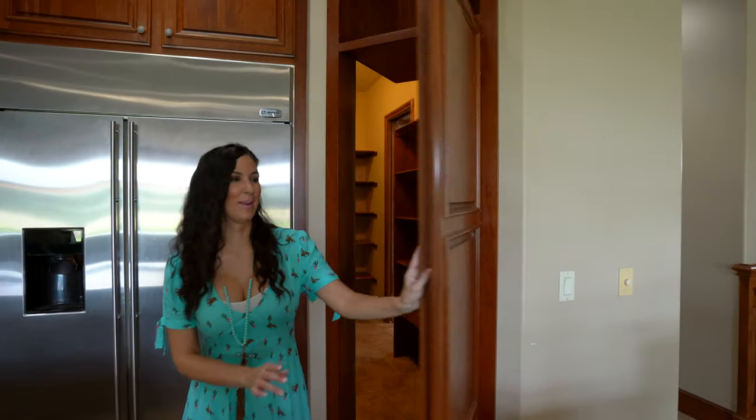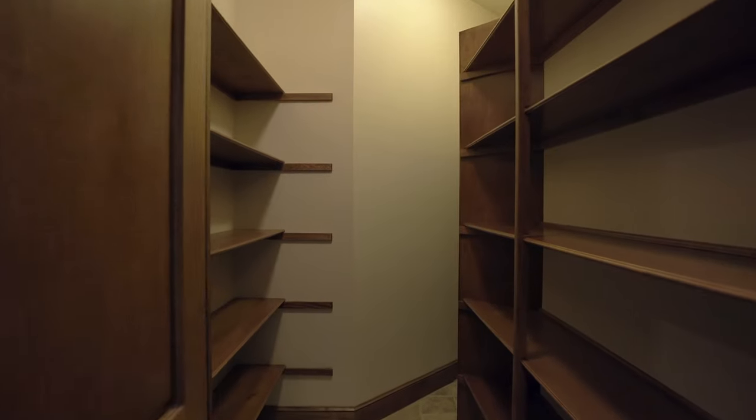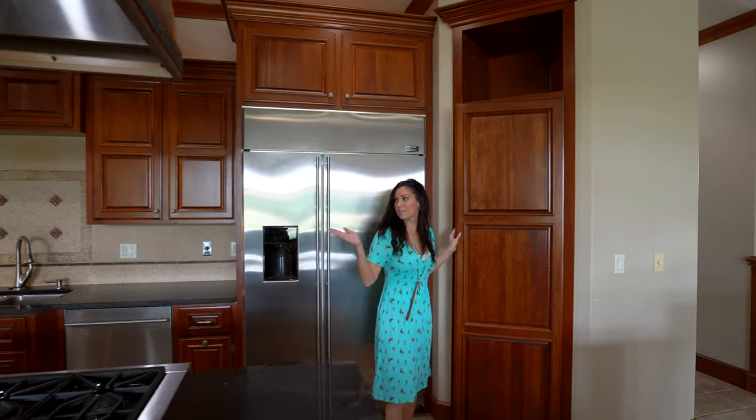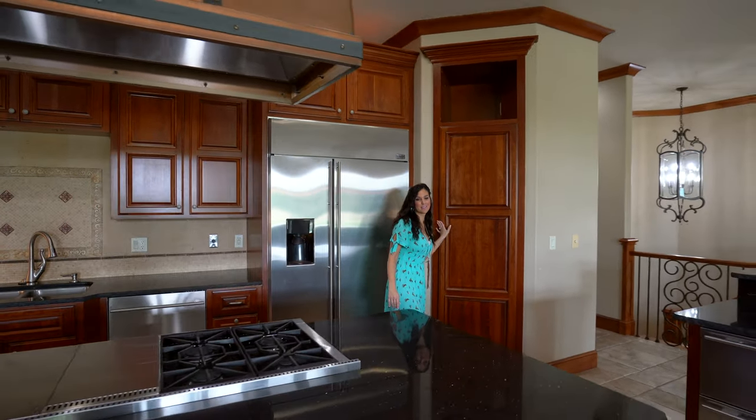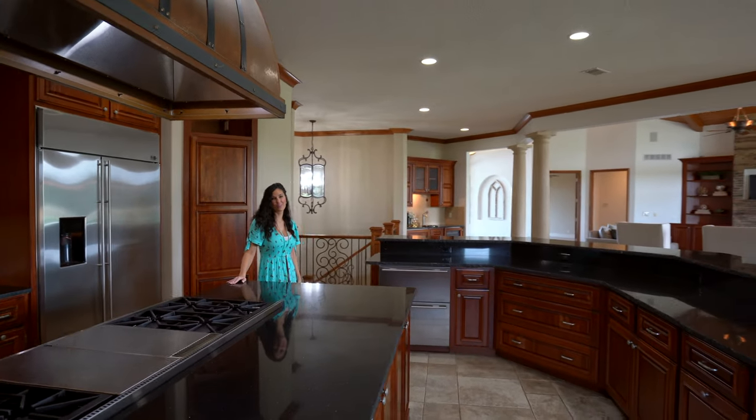Check out this pantry — you are not going to find a bigger pantry than this. From the pantry space, all of this cabinet space and counter space, you are not going to find a more desirable kitchen. I don't know what else you could ask for.